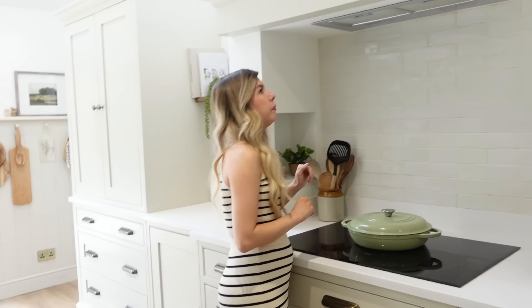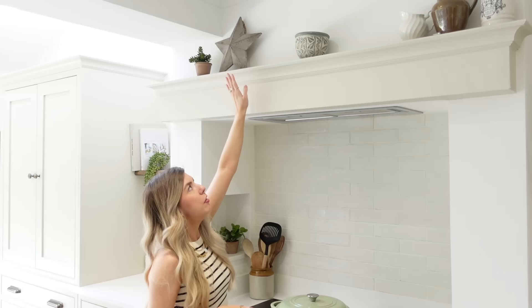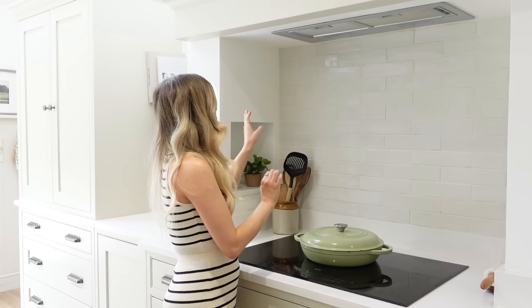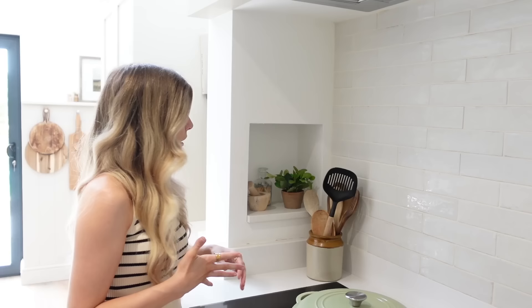My dad built this mantel for us, which I absolutely love. We used a piece of wood, and then some leftover cornice which finished it off. Dad also put in these little cubby holes, which are really handy for storing stuff around the cooker. I got all these ideas off Pinterest and Instagram from people who had done it before us, so I'm really grateful for all of that. We used some leftover worktop for the shelves in there.